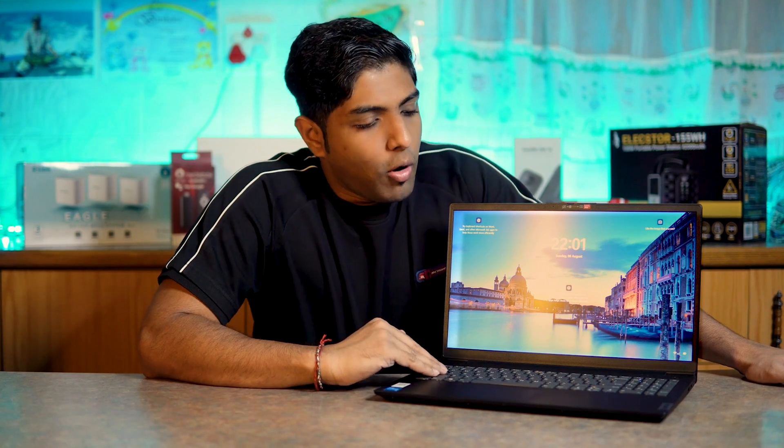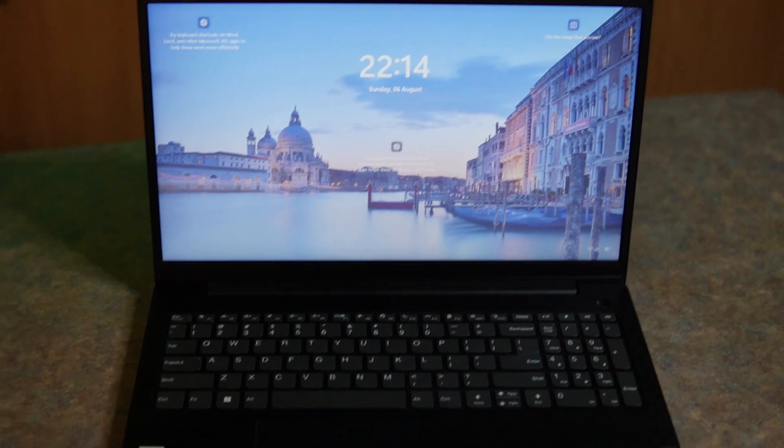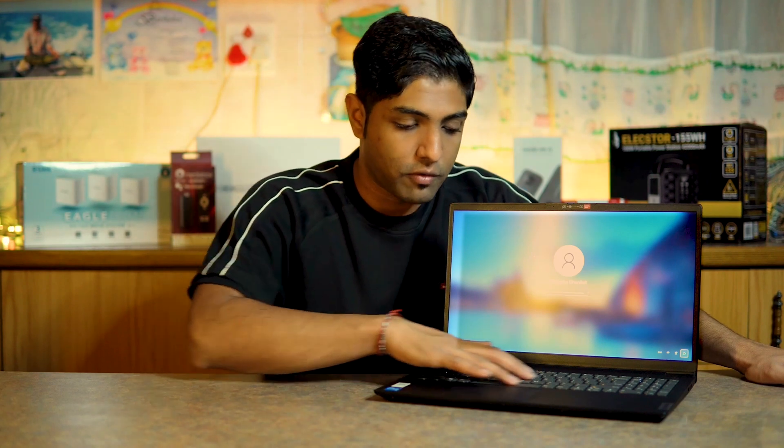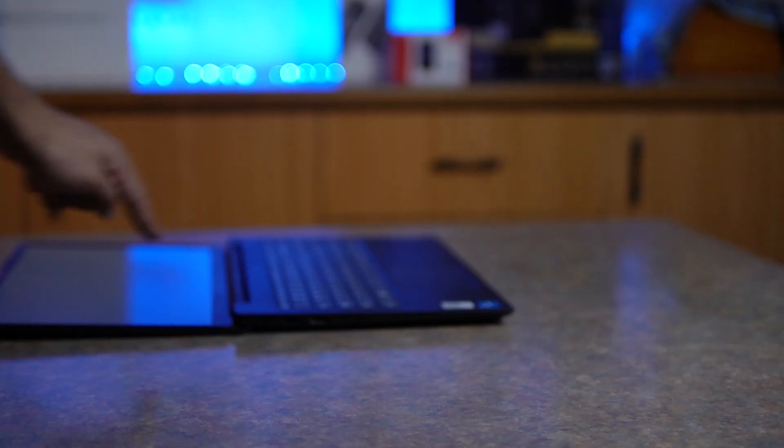For connectivity, it has Wi-Fi 802.11ac in a 2x2 configuration and runs Bluetooth 5.0. The keyboard is a full keyboard — since this is a 15.6-inch laptop, we have a full layout. The keys are quite soft, not noisy, and they work well. It's not something that's going to break over time, so for a student typing documents, it'll work perfectly.